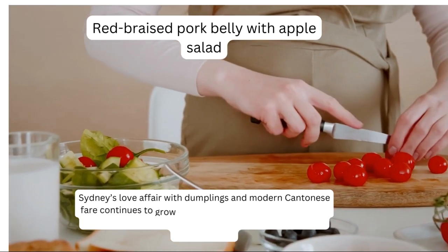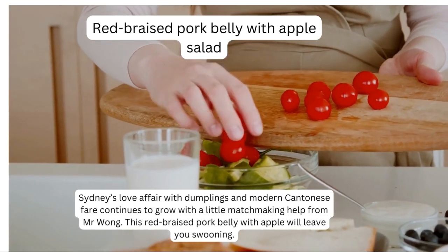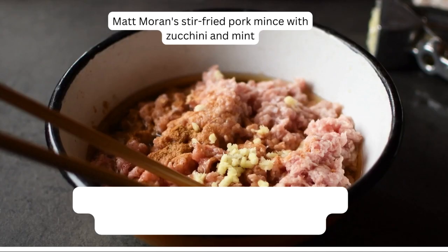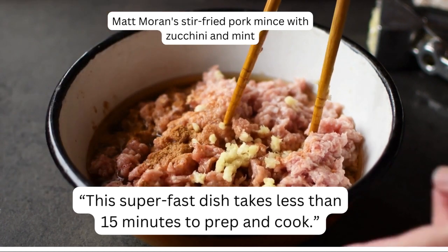Sydney's love affair with dumplings and modern Cantonese fare continues to grow with a little matchmaking help from Mr. Wong. This red braised pork belly with apple will leave you swooning. This super fast dish takes less than 15 minutes to prep and cook.